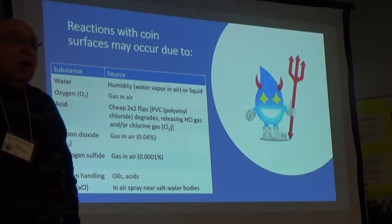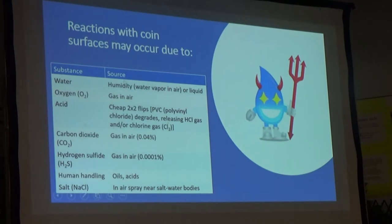Public enemy number one among the bad reactors is water. Water — either humidity or liquid — but especially humidity over time is a real poison to the stability of a nice newly minted coin surface. It also enhances the rate of reaction of many of these other bad reactors. Water is a good guy in all other applications, but for coins, it's public enemy number one.